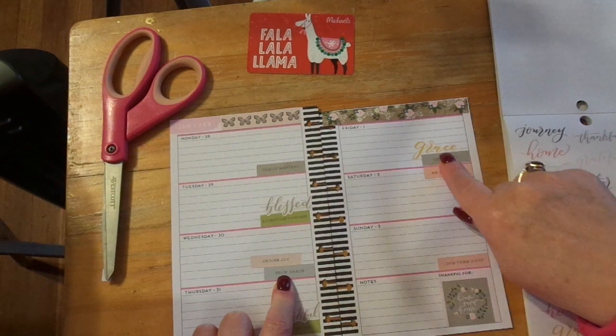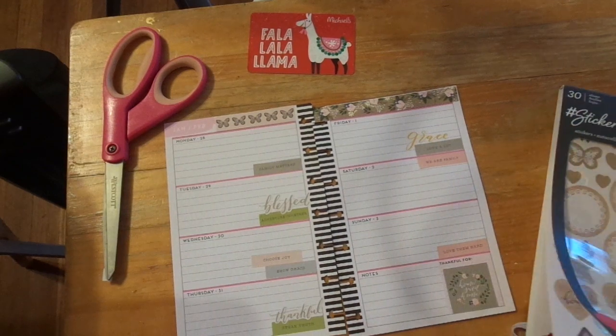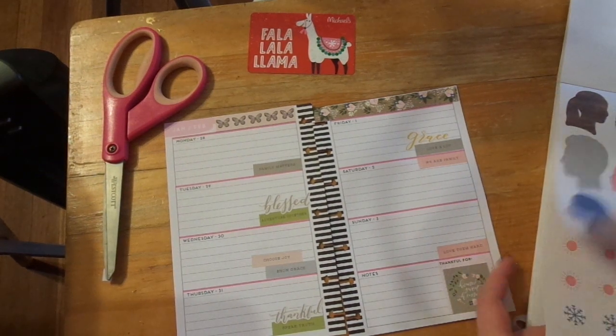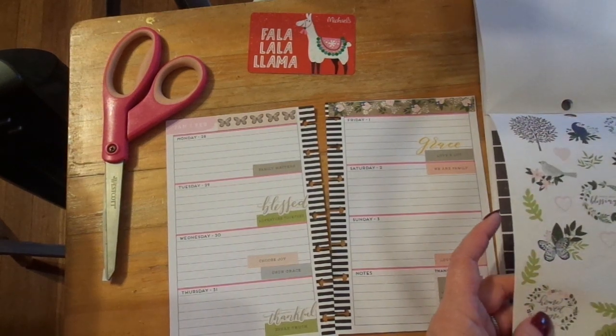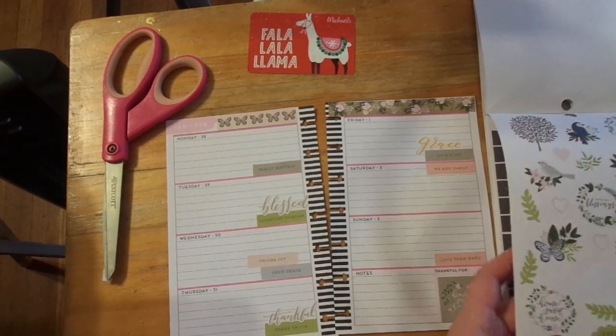We're going to have grace on Wednesday, grace on Friday, we're going to be thankful, we're going to be blessed — all that kind of good stuff. Now let's put some pretties on here. This is my planner that I carry around in my car, so I really don't have a lot of space I can decorate in it. I could do the weather, but I'm not going to do the weather today.